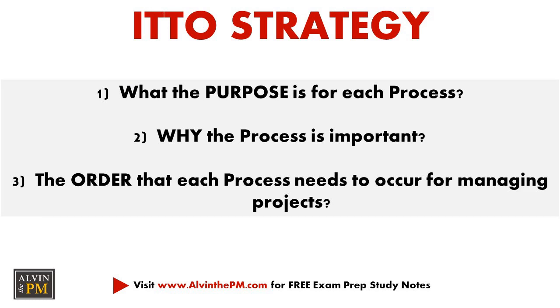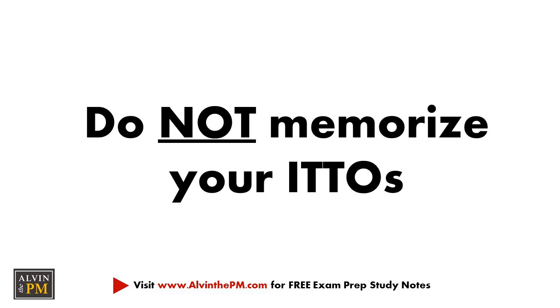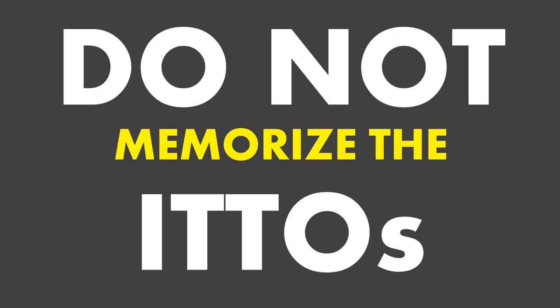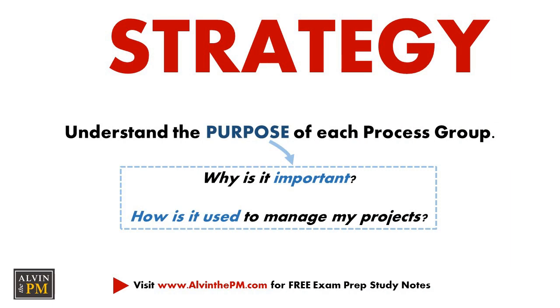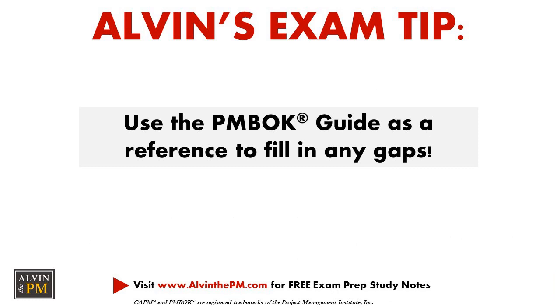For example, in scope management, the WBS can only be created after your scope and project requirements have been determined, and you can only validate your project scope after finishing planning your work breakdown structure. I did not memorize the ITTOs — and I want to repeat this because so many people waste countless hours memorizing them when it isn't needed. Instead, focus at a high level, understand the importance behind each process, and identify the key patterns for critical processes. Use the PMBOK guide as a reference throughout your studying to help fill in any gaps.